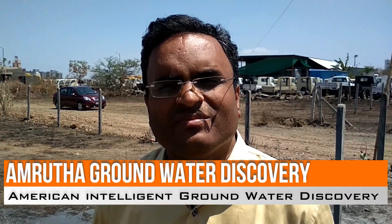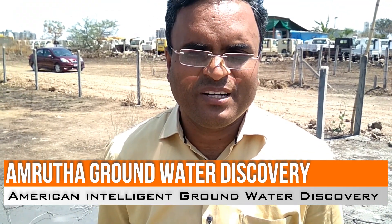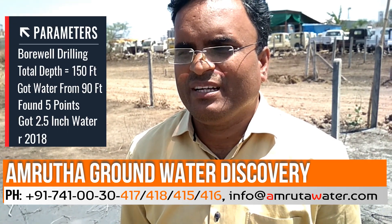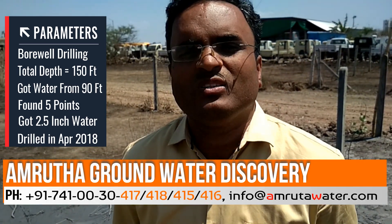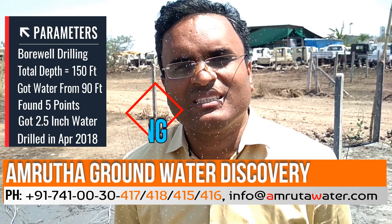What is your opinion on the rainwater harvesting system? After the completion of the survey, Mr. Reddy explained the importance of rainwater harvesting. The survey was done at 11 o'clock at night and took around half an hour. After the survey, Mr. Reddy explained everything — the probability of getting water, probable spots, and the importance of rainwater harvesting for maintaining groundwater levels as well as helping the environment.